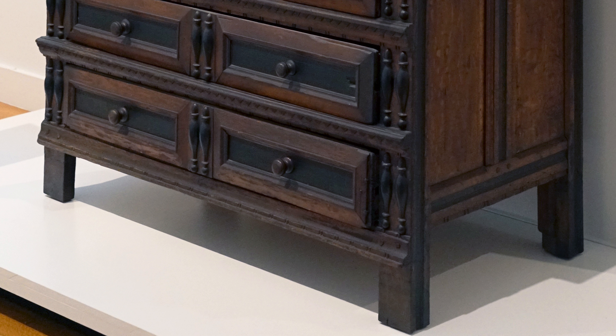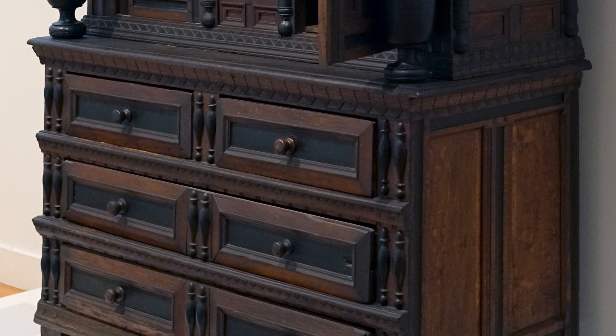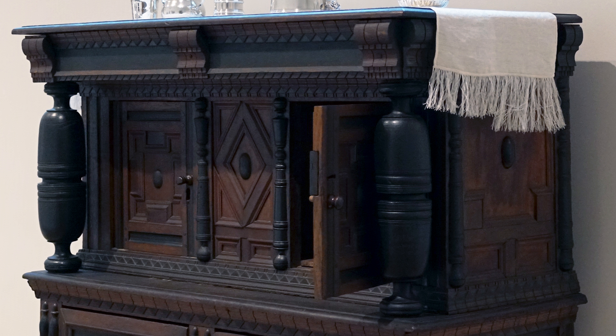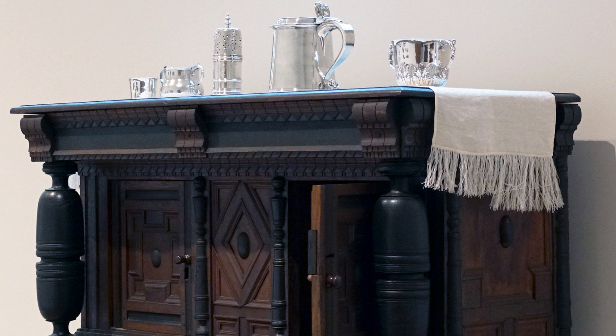Thomas Prince married four times. His last wife was Mary, and in his will he gives to her this court cupboard in his new parlor, along with the cupboard cloth as well as a cushion.